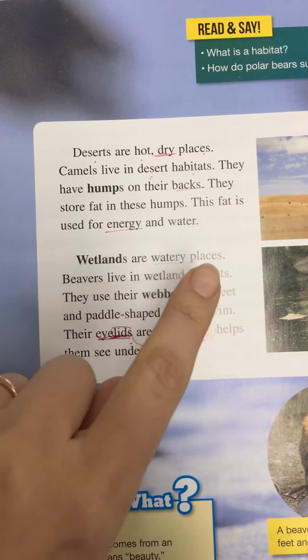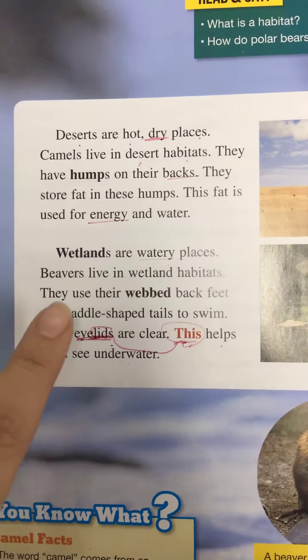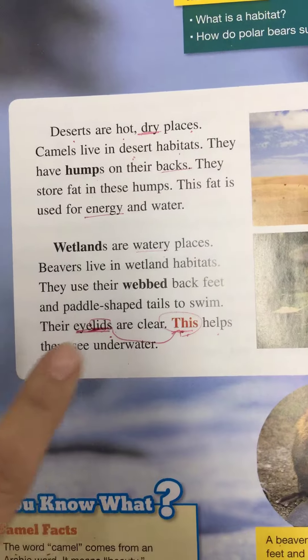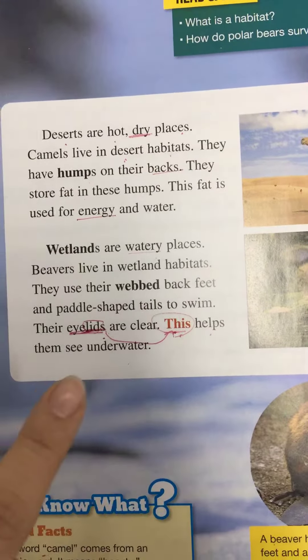Wetlands are watery places. Beavers live in wetland habitats. They use their webbed back feet and paddle-shaped tails to swim. Their eyelids are clear. This helps them see underwater.